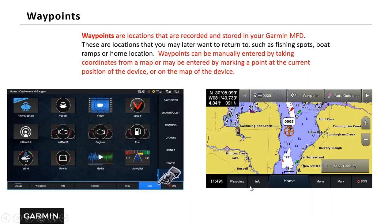The other way is to go to your map page. You can see our vessel right here — maybe I want to mark this location. I can tap the screen, and once I see the crosshairs on the screen, I can hit waypoint and drop a waypoint at that location. Here I've dropped number five and stored it in my waypoint list, and I can go back and edit that position later.